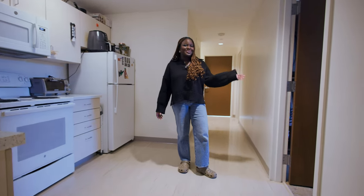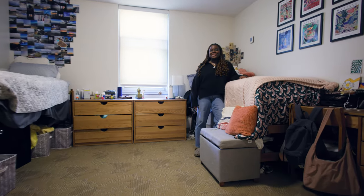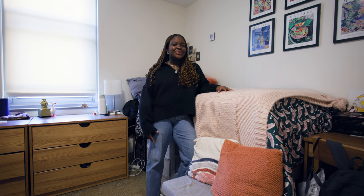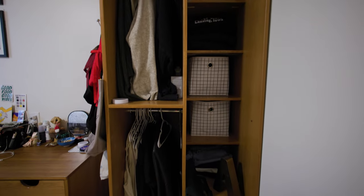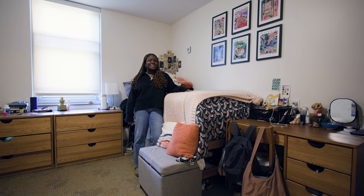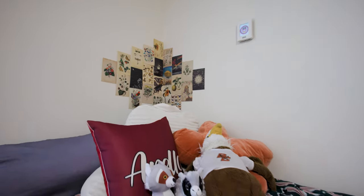And right across from the kitchen is my bedroom. Here's my bedroom that I share with my roommate, but there's still plenty of space. Like every BC dorm, it comes with a dresser, bed, desk, and closet space. I actually have my bed lofted so I can fit some more stuff underneath it. I really love living in this space because I can decorate it to suit my style and it makes me feel very comfortable and at home.